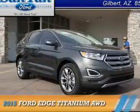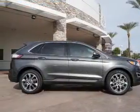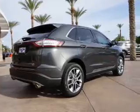Presenting the 2015 Ford Edge. It's powered by all-wheel drive, a 3.5-liter 6-cylinder engine, and an automatic transmission. The features include a spoiler,